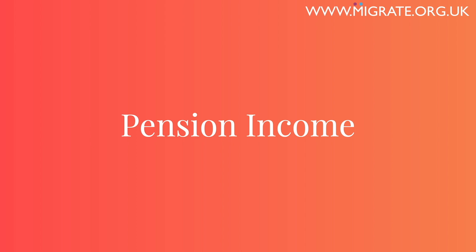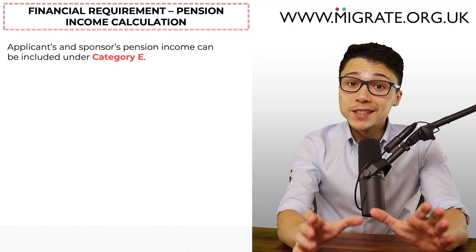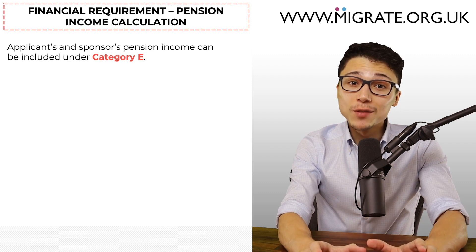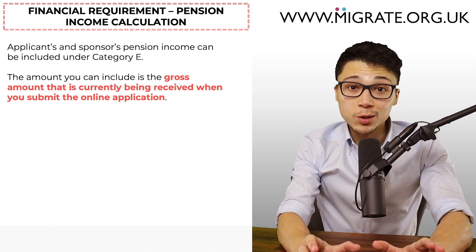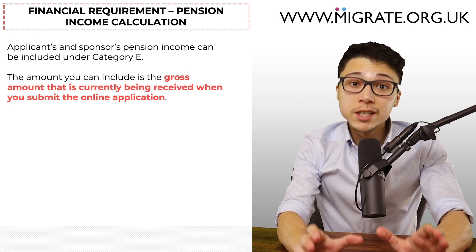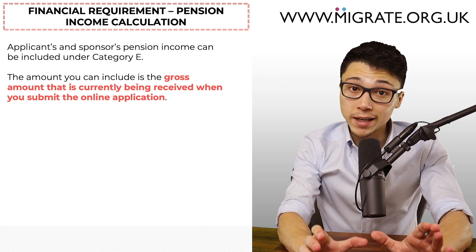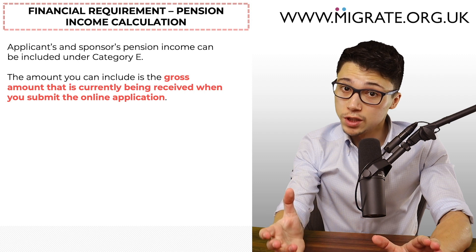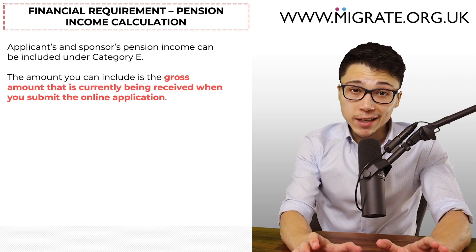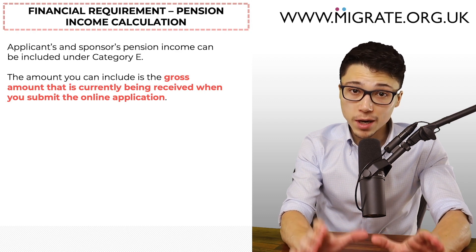Pension income: the applicant's or sponsor's pension income can be included under Category E for both out-of-country and in-country applications. The amount of pension income includable towards the financial requirement is the gross amount being received when you submit the online application — not the total amount received in the 12 months before submitting the application. This is the case as long as the pension income has become a source of income at least 28 days before applying.